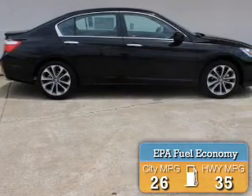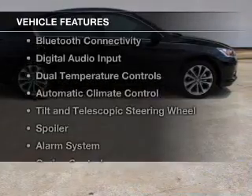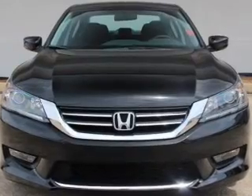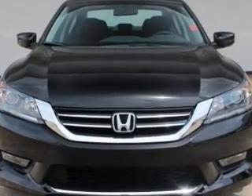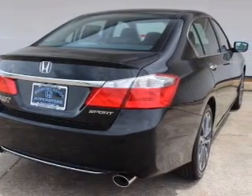Great fuel efficiency saves you money by requiring fewer trips to the gas station. The features include Bluetooth connectivity, digital audio input, dual temperature controls, automatic climate control, and a tilt and telescopic steering wheel.